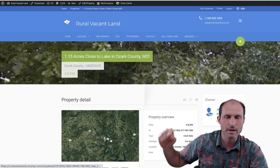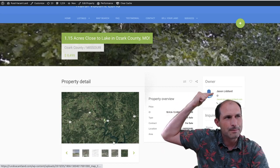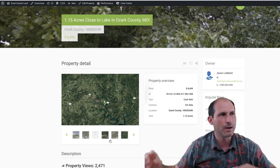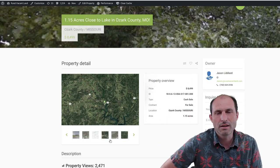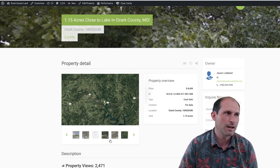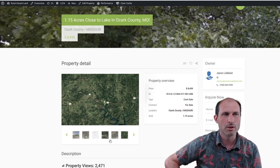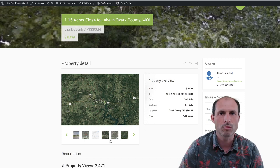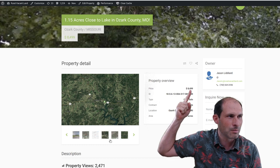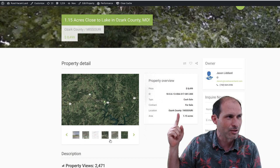I'm on the website RealVacantLand.com. We've got Jason Lidiard's name here — this is his property. Here's his contact information; you can't totally read it behind my head. Click on the link in the description of this video and it'll take you to RealVacantLand.com where you can click his phone number and call him about the property. He's asking $8,499 for this one. It's got quite an ID number — I'm not even going to try to read that off.